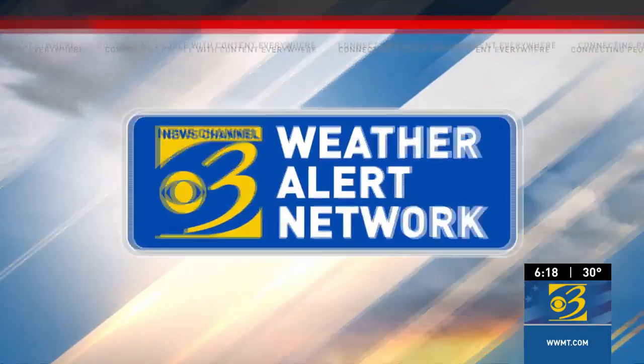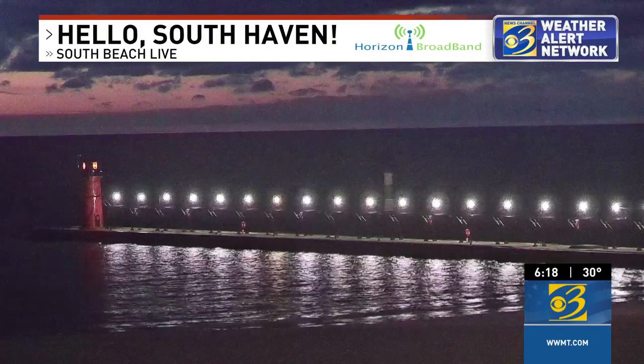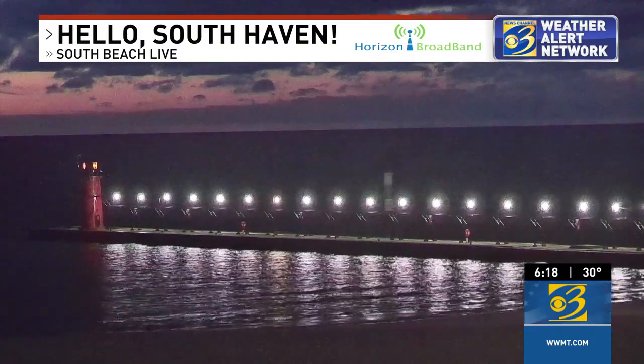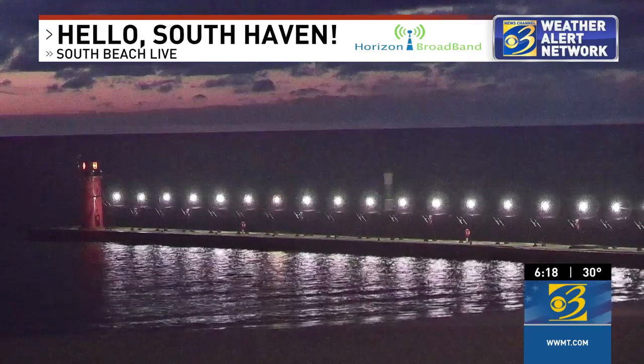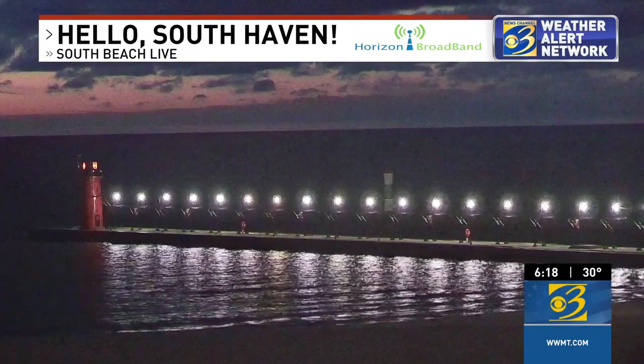These skies have been mostly cloudy today. We were able to squeak in a little bit of sunshine, but as I posted earlier today on Facebook with a visible satellite — which shows the clouds as they view from space with the light of day — it was selective sunshine. For example, along I-69, you saw more sunshine than you did along US-131. So it just depended on where you were.